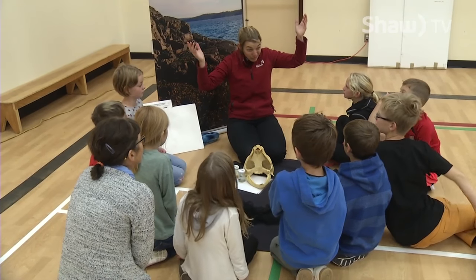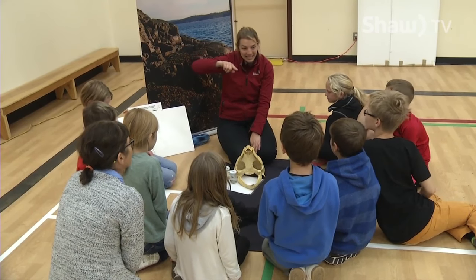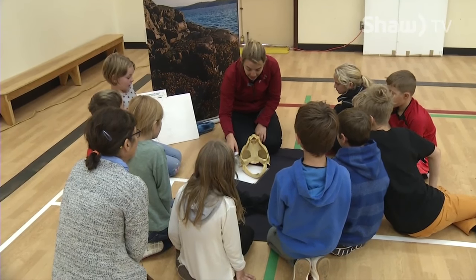Our garbage dumps, when there's storms, it ends up in the river. But the currents all bring it to the same area of our ocean. That's not good for the animals and it's not good for anything else that's living in the ocean.